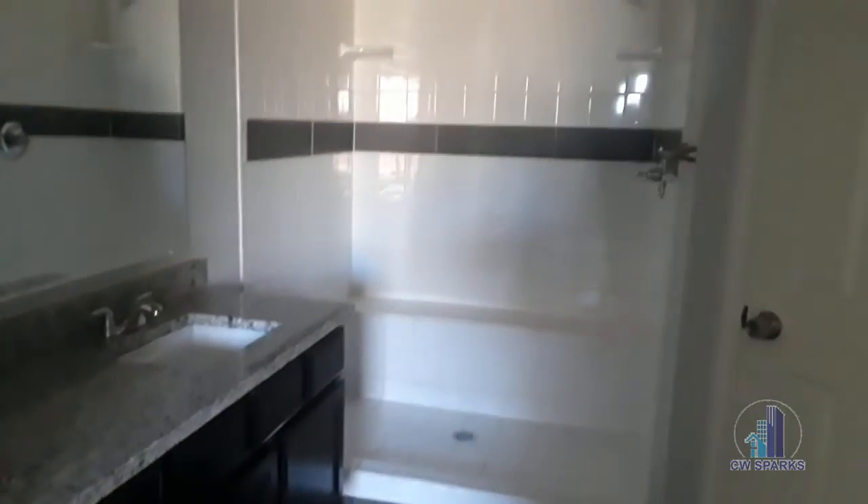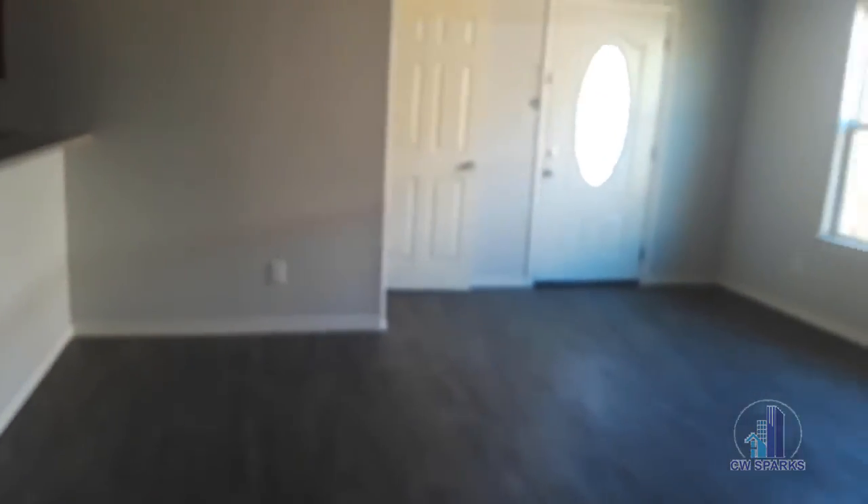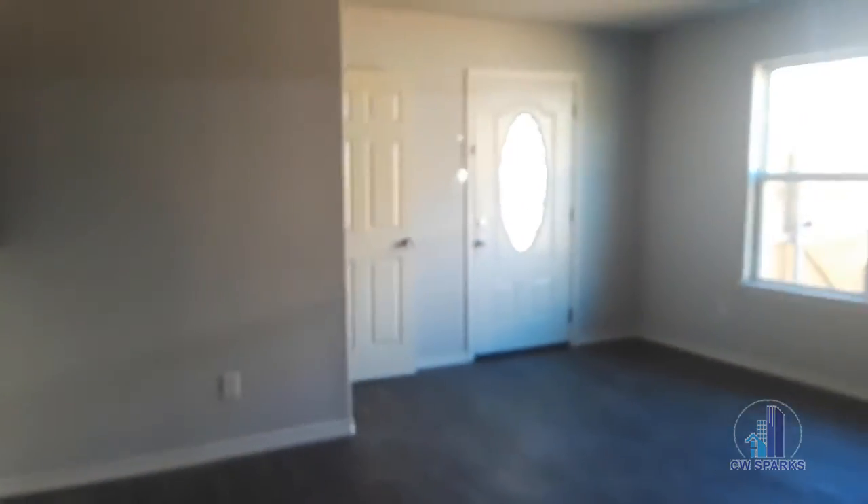The master bath has a stand-up shower with a seating bench. The closet is in the bathroom. This is available for immediate move-in. Again, this is 3512 Utopia here in Greenville, Unit B. For more information, please visit our website at cwsparks.com. Thanks for viewing!